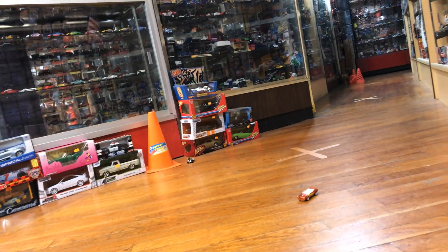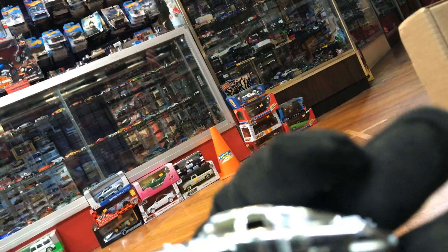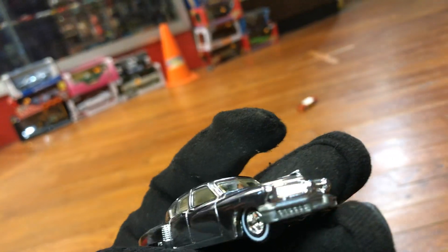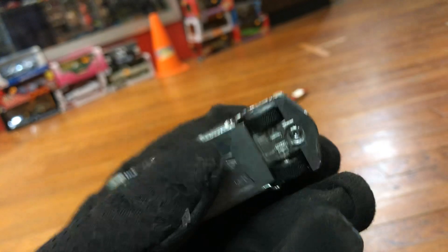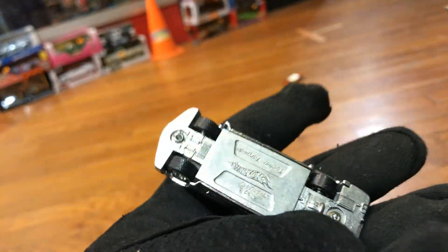This right here is the Tucker — yep, the Tucker Torpedo. Based on a real car from the 1950s, which had like a helicopter engine in it, but it never did that well. Beautiful car, chrome at the bottom, rear riders. That's the way it came — I did not do any modifications. It's all original. A pretty cool, awesome piece.